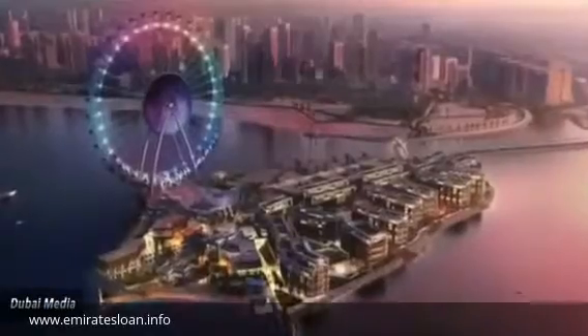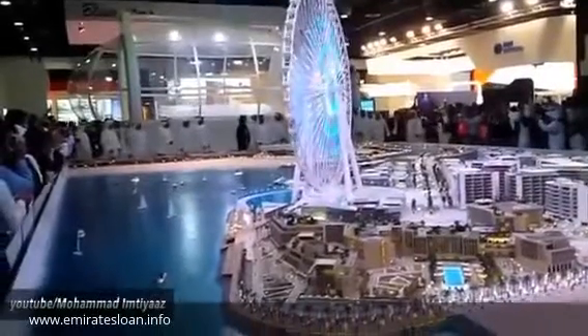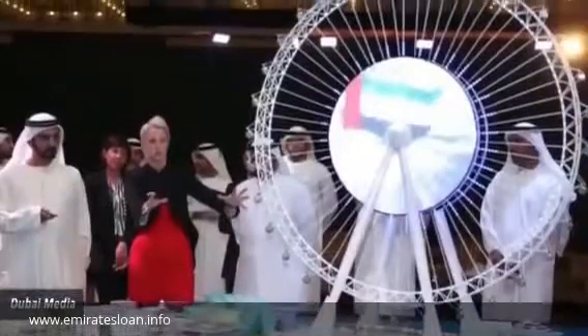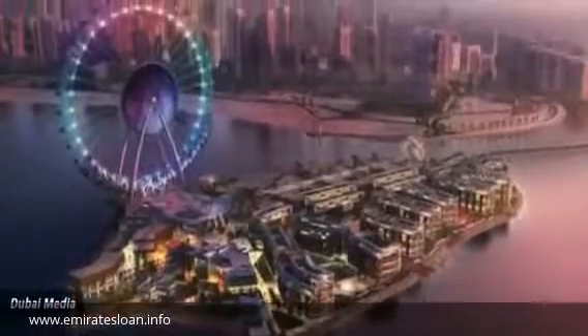Number 9: Dubai Eye. Inspired by London's famous Ferris wheel, developers are working on getting a similar one up and running near Dubai's shoreline. Not to be outdone, theirs will be about one and a half times the size of the attraction in London and larger than any other in the world.